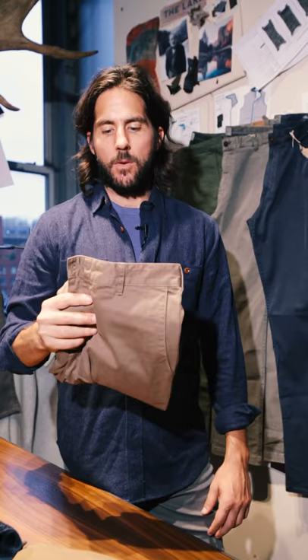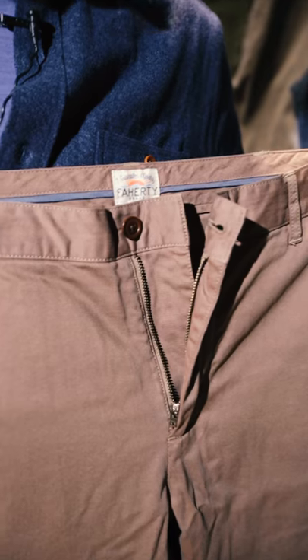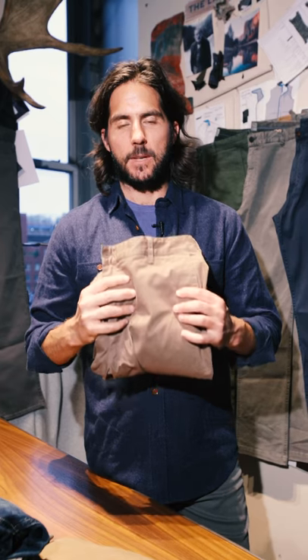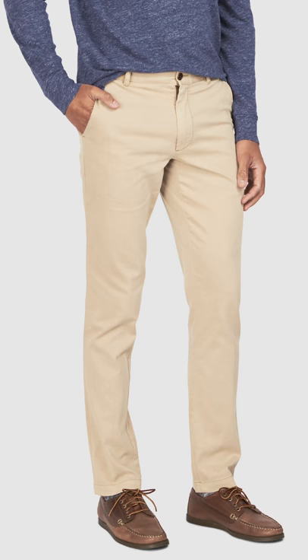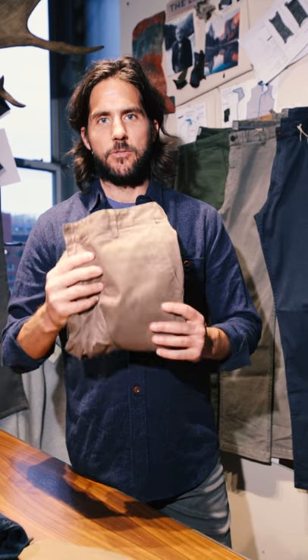The stretch chino — redefining what you know of a chino. We did it in a satin weave, which is the softest possible weave you can get with cotton. There's a little bit of lycra in the weft, a nice clean tailored silhouette. This thing definitely dresses up nicely.